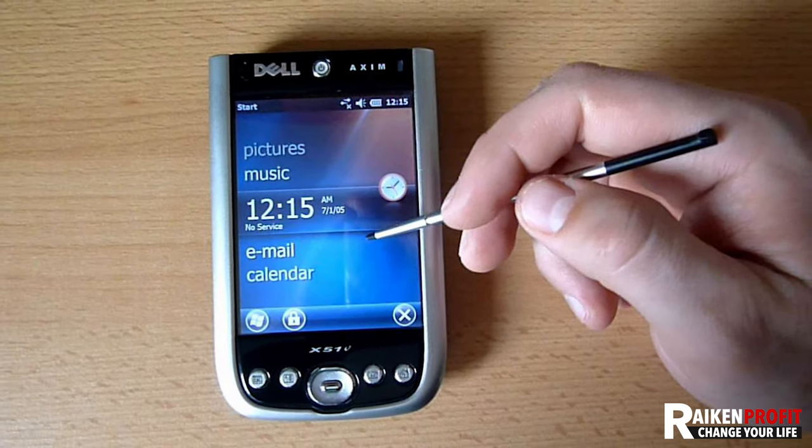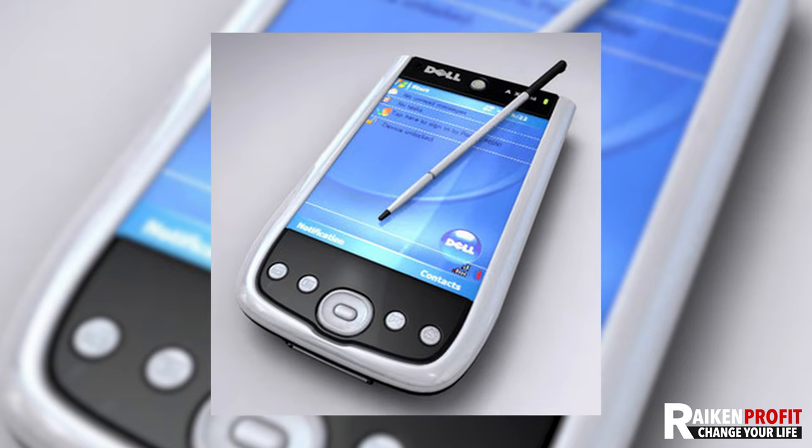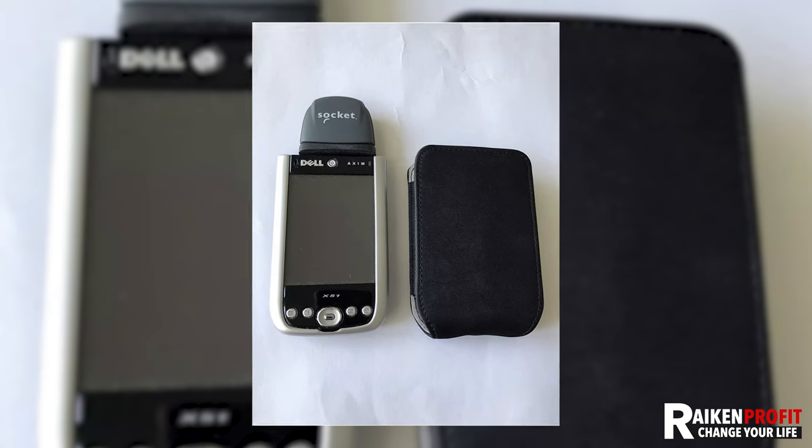Back then, I used a Dell Axim 51 — I'll put a picture on the screen. It's pretty archaic now. We'd have to download the database of Amazon information, then stick a little laser scanner on top of it and scan. It was super inefficient. Nowadays, with Scout IQ and even the Amazon Seller App, you're just light years ahead of where I used to be.